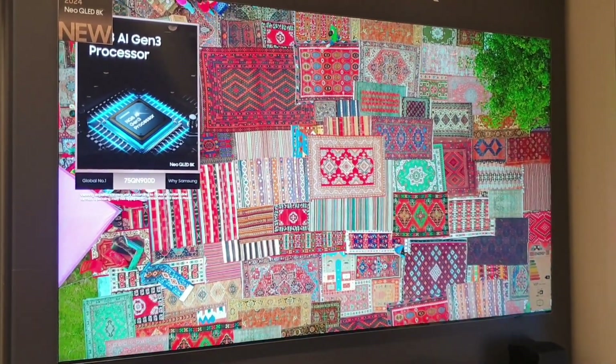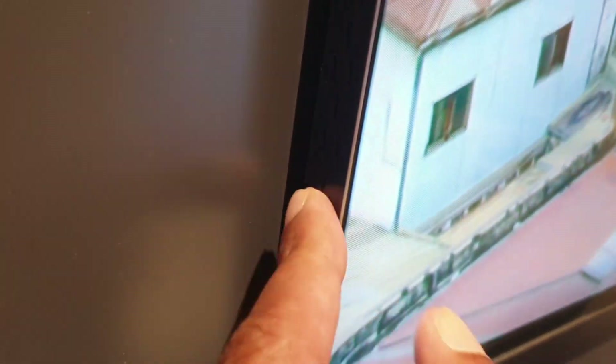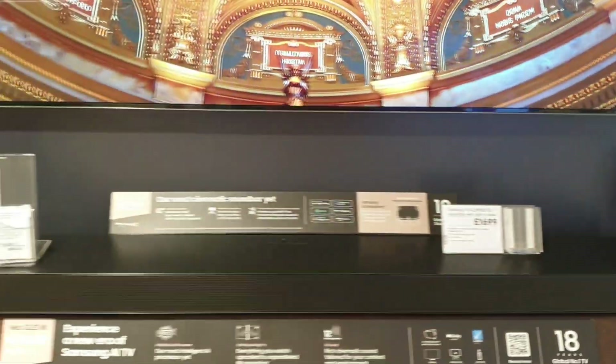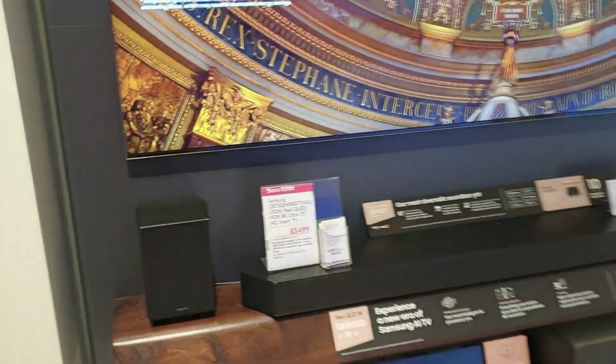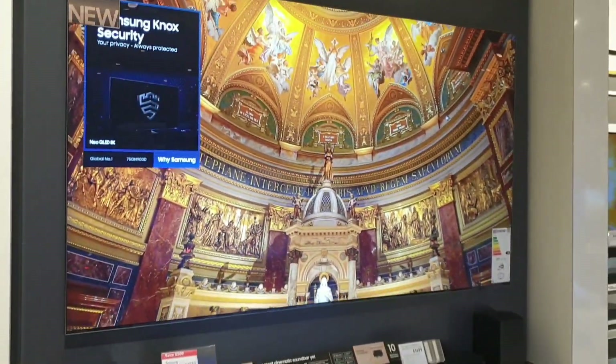They've actually thinned it down a lot compared to previous generations — it's barely about a centimeter wide. The branding is nicely tucked away, just a tiny Samsung logo at the corner, barely visible. All the HDMI and USB connectivity ports are at the back. It's an amazing piece of technology from Samsung.